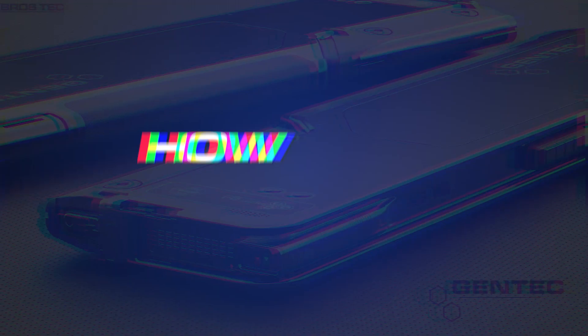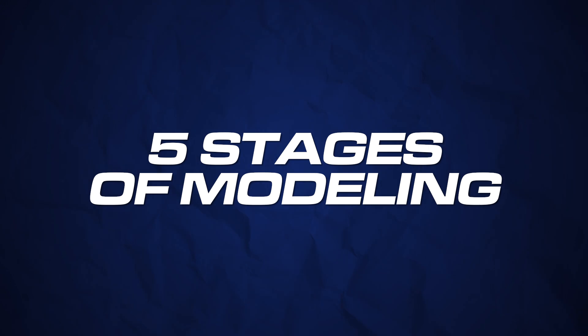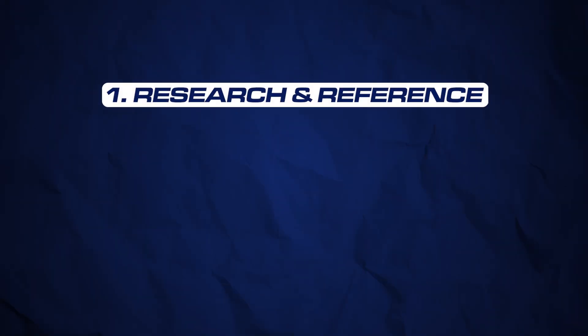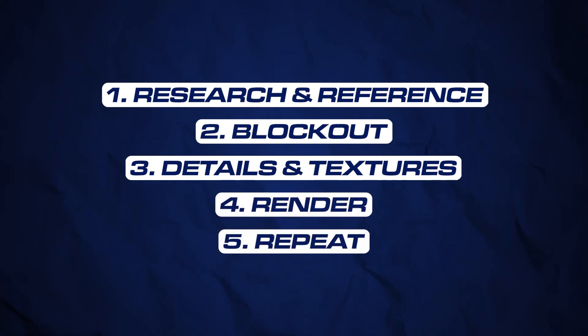A question I hear a lot is: how can I come up with better models? The solution is easier than you may think. Let me show you the five stages of modeling — they're all essential. The reason why you may struggle with creating better looking models is because you either skip over or lack skills in at least one of them. These five stages are: research and reference, block out, details and textures, render, and repeat.